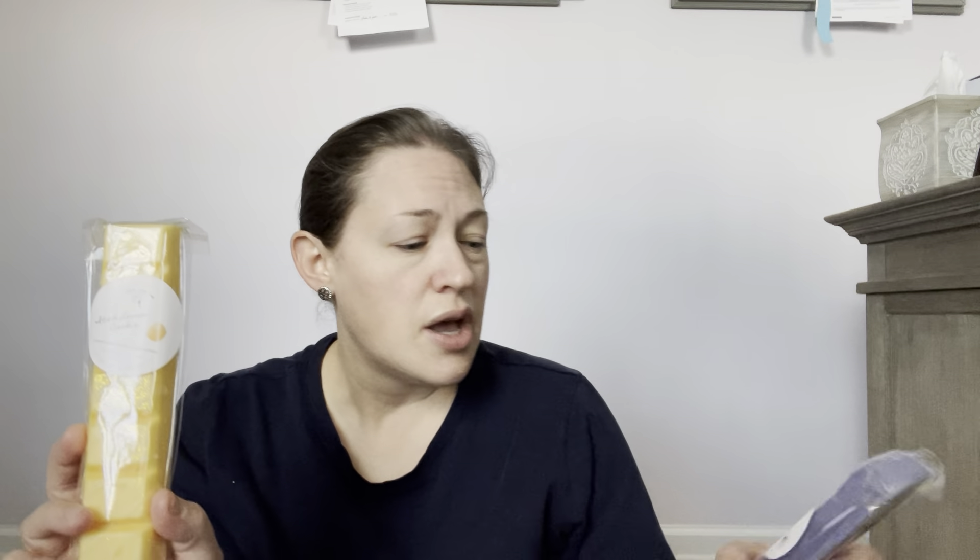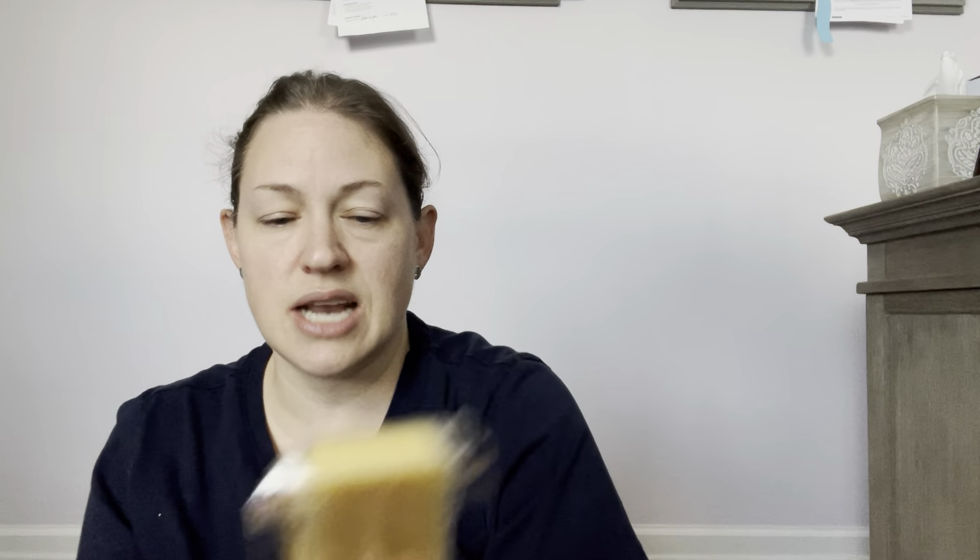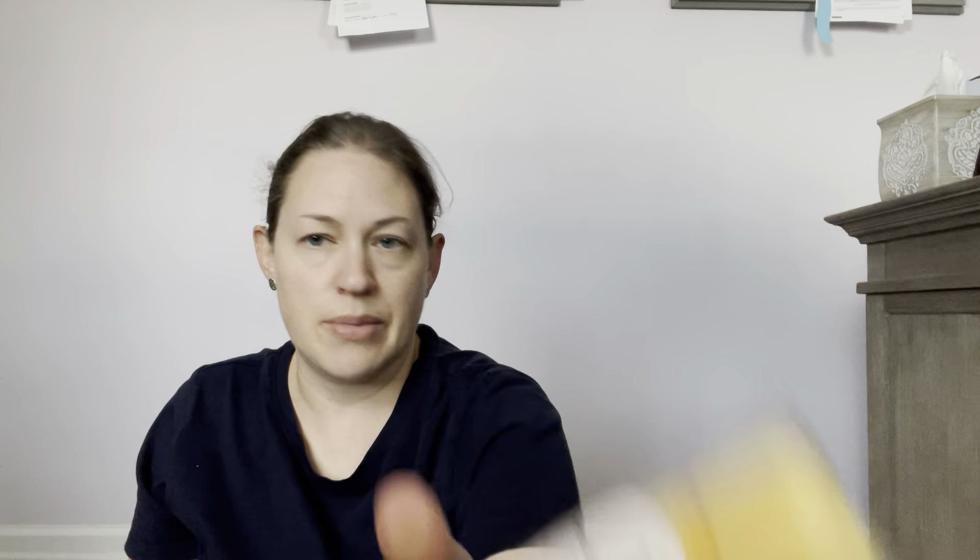Next I grabbed an Iced Lemon Cookie snap bar — they're really cute. This one has the scent notes on the label: lemon zest, vanilla, and sugar cookies. You can see it's got glitter — really nice snap bars. I think these were maybe $4 or $3.75. This is really good lemon bakery — it's not artificial smelling at all. You get a nice lemon sugar cookie.